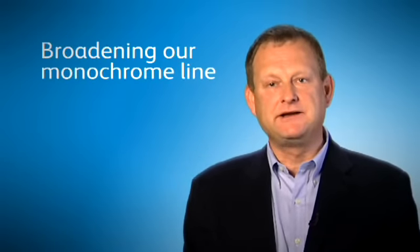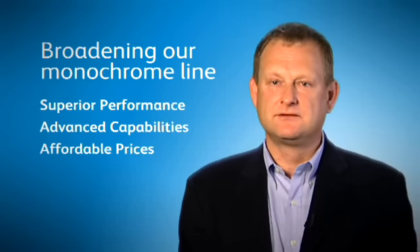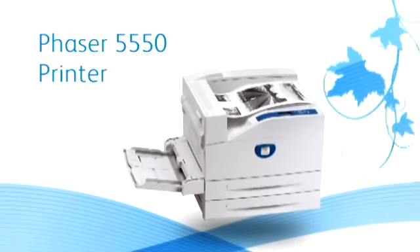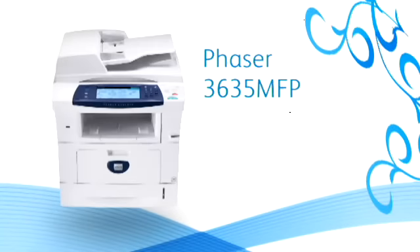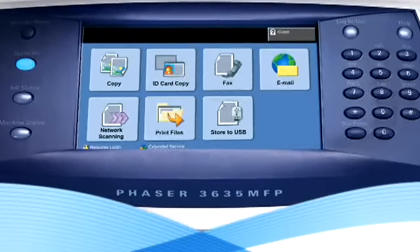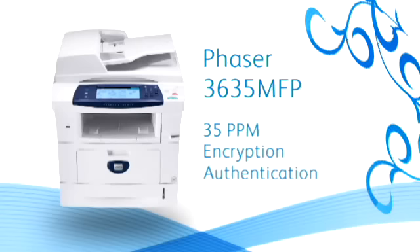And that's why we're broadening our monochrome line with devices that offer superior performance, advanced capabilities, and all at affordable prices. Today's announcement ranges from the $279 desktop Phaser 3100 MFP to the Phaser 5550 printer that prints at a blazing 50 pages per minute and starts at less than $2,000. Check out the Phaser 3635 MFP — this monochrome MFP that prints, copies, scans, and faxes features a graphical colour touchscreen. This 35-pages-per-minute workhorse also boasts security features such as encryption and authentication, giving the smallest of offices the peace of mind of large enterprises.